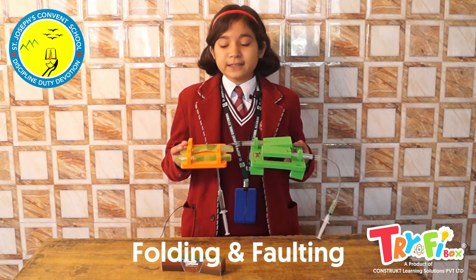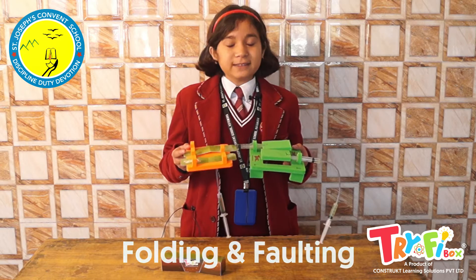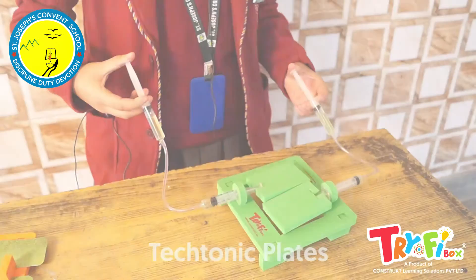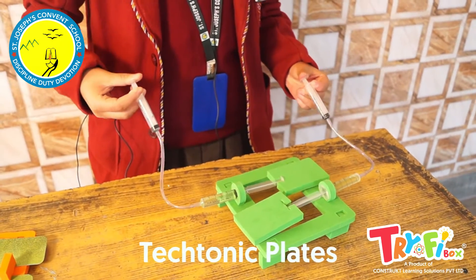Folding and faulting. In this activity, we understand the types of folds and faults and the movement of tectonic plates. This is how the tectonic plates move against each other.